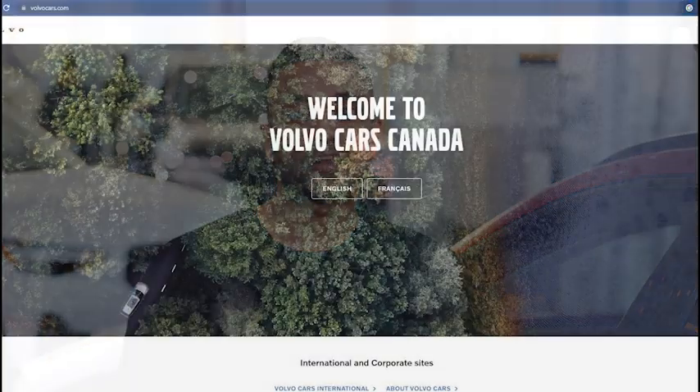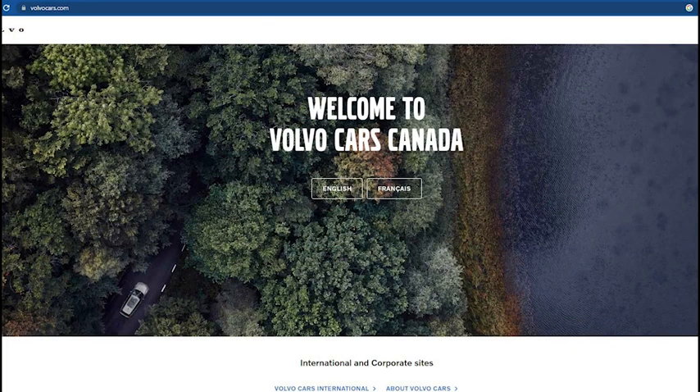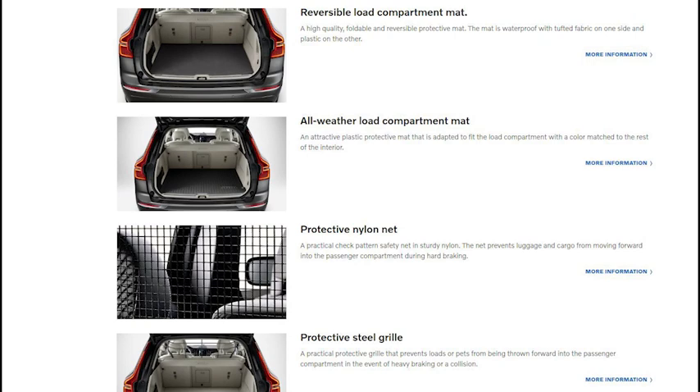We do have a national website — actually it's a global website that Volvo has designed. It's a really nice, easy to use website: volvocars.com. You can go from there into accessories. There's an accessories website as well — accessories.volvocars.com — and that's got the entire brochure catalog for all the different accessories Volvo sells.